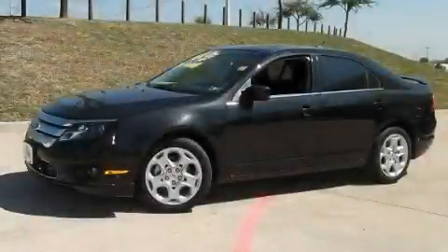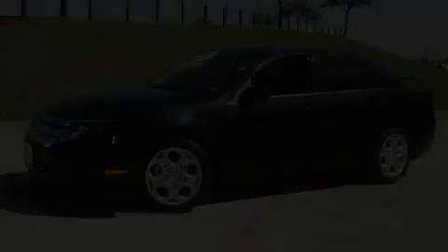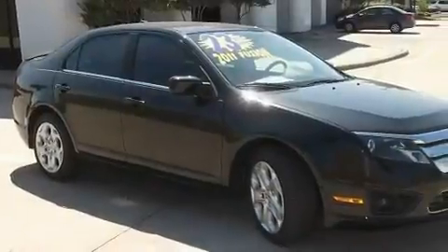This is a 2011 Ford Fusion. It has a four-cylinder engine and an automatic transmission.